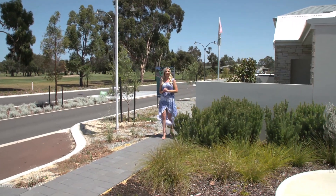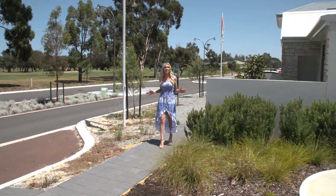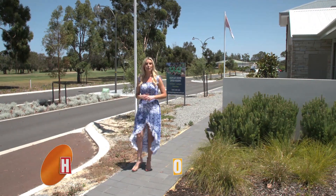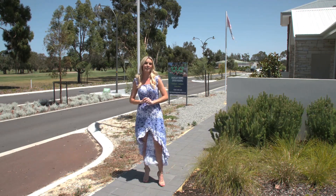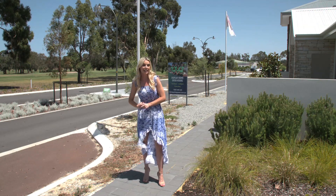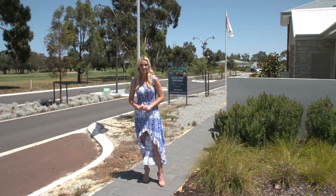Have you ever dreamed of living on a golf course, all those luscious green surrounds and being able to spoil yourself at the Country Club? Well, we've been here before. The Green by Fairway Villages is coming to life — a growing, thriving community that surrounds the stunning Lakelands Golf Course and Country Club.